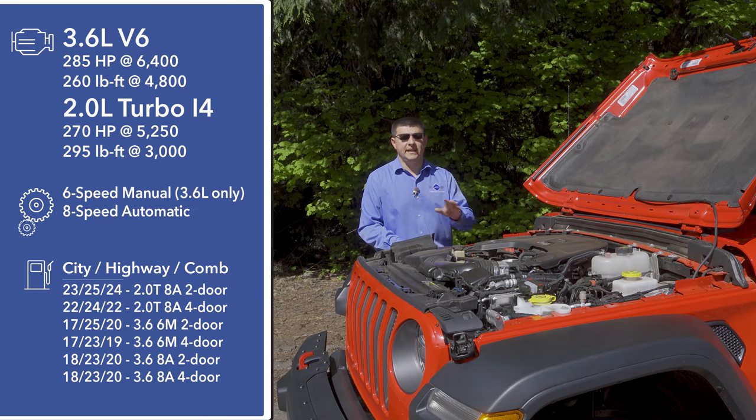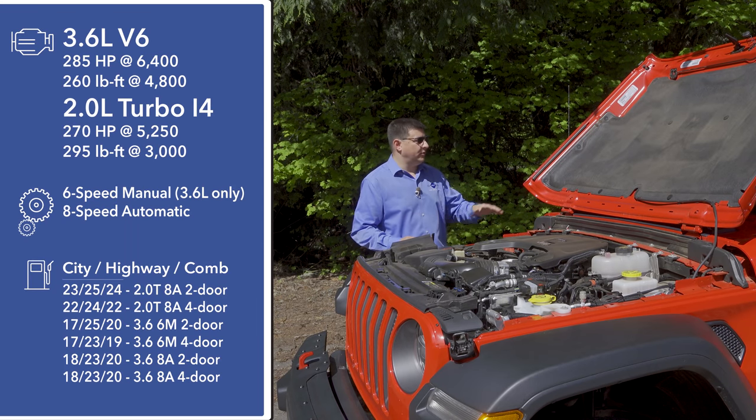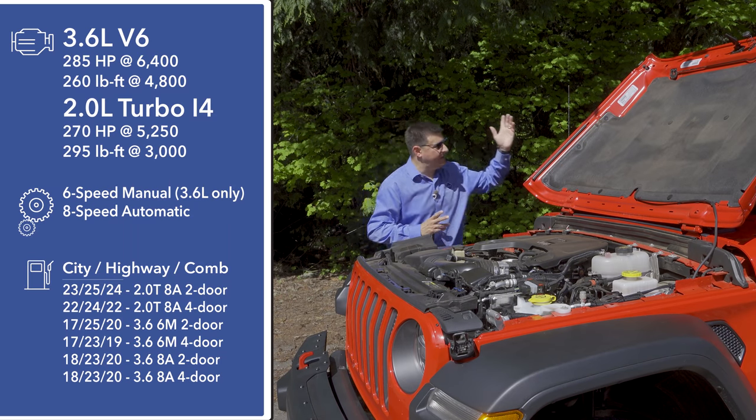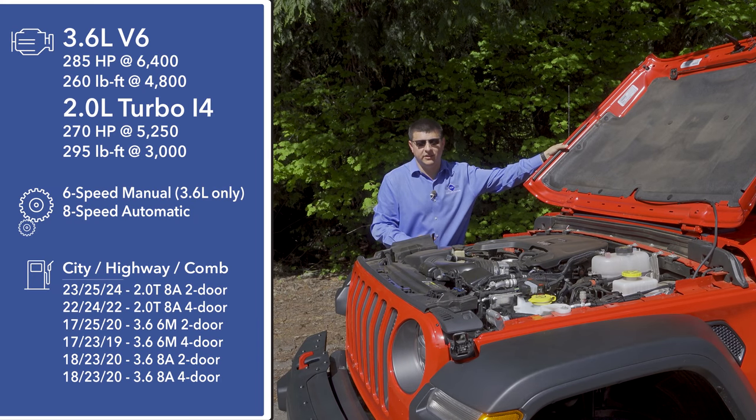At this point in time, the 2-liter turbo is 8-speed only. Depending on how far off the road you want to go, there are three different transfer cases available. You'll still find solid Dana axles front and rear, and you can get both of those axles with optional lockers. This is one of the few vehicles in America with not only a center lock, but also rear and front lockers as well. A nice touch under the hood is the fact that it opens very wide, making it easy to work on the engine yourself. There's also a prop rod if you want a more traditional hood position.